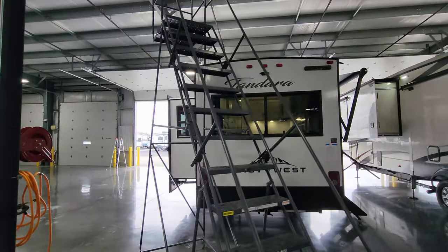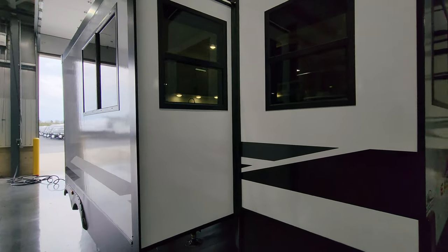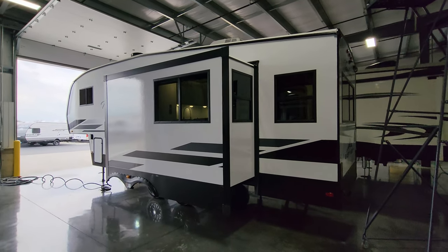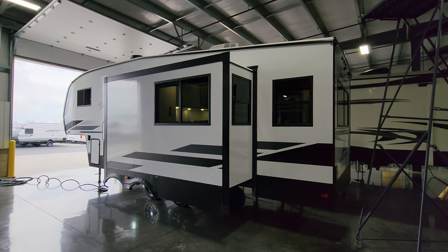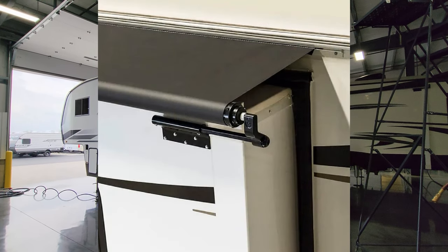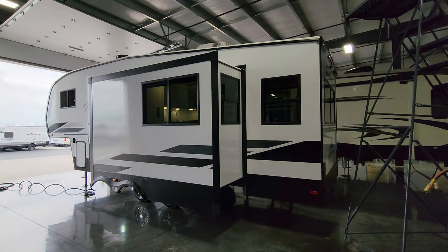Around to the other side we have the slide out. This is a 12-volt powered slide system — push a button and it rolls in and out. One thing to consider adding is a slide-out awning cover that basically rolls in and out with the slide, helping repel water, leaves, twigs, and debris while shading the top of the room. A nice thing to consider adding.